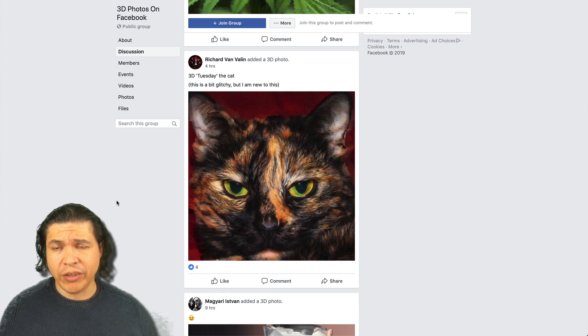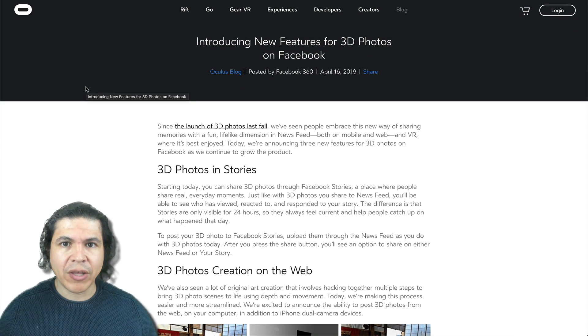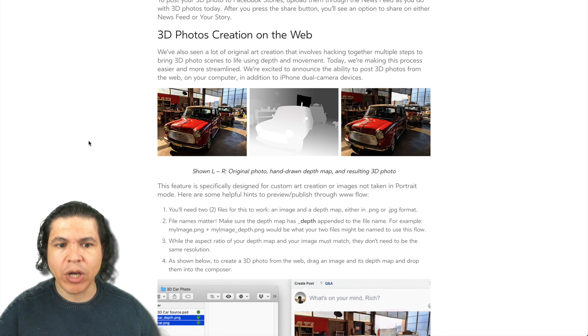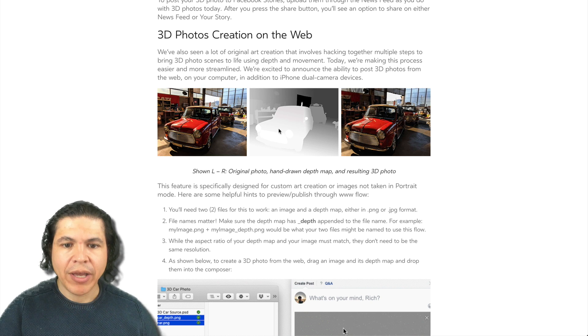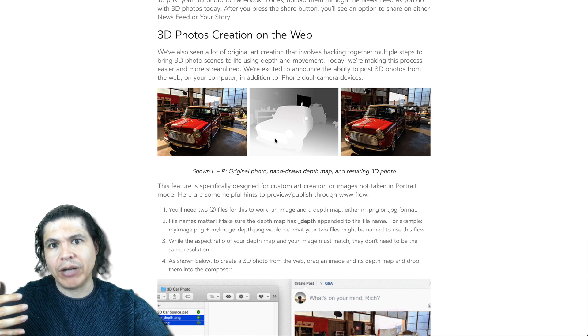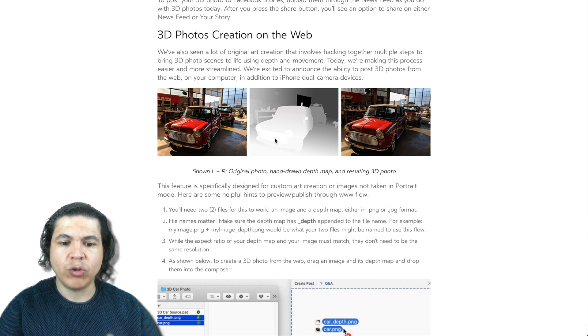Up until recently it was iPhone only. However, about four days ago, Oculus — which is the company that makes VR headsets and is owned by Facebook — announced that they are now allowing us to create our own 3D photos. So no longer do you need an iPhone. The way it works is you upload your regular photo along with a depth map photo. In the depth map, anything light gets put in the foreground and anything dark gets placed in the background. By combining these two images, Facebook converts it into a 3D element.